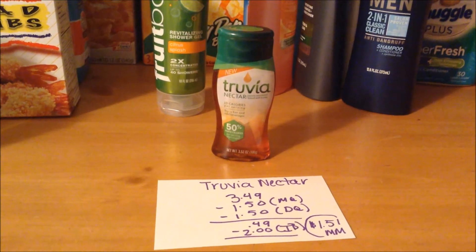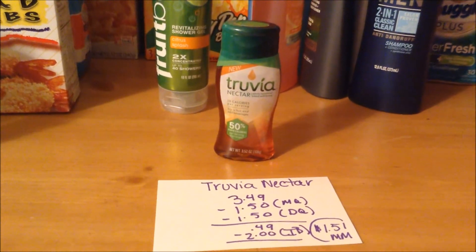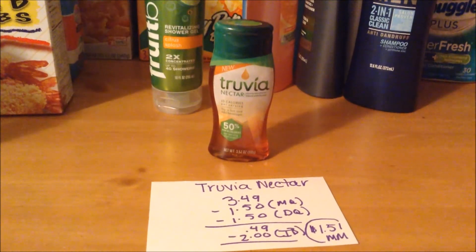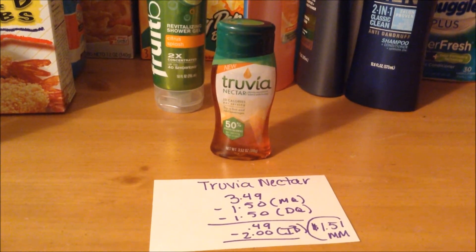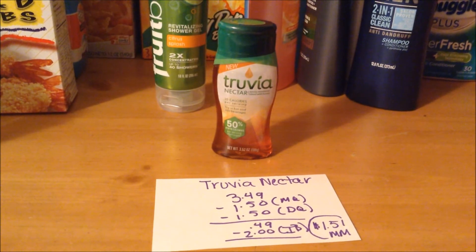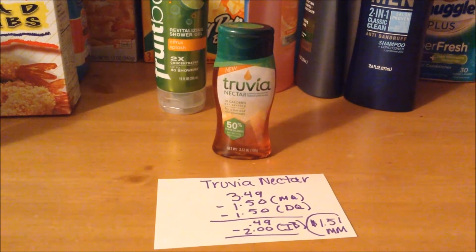Truvia Nectar is on sale this week for $3.49 — it's a 3.52-ounce bottle. We have a $1.50 off manufacturer coupon and also a $1.50 off digital coupon, making it only $0.49 out of pocket. And on Ibotta there is a $2 cashback offer when you purchase one, making it a $1.51 money maker.